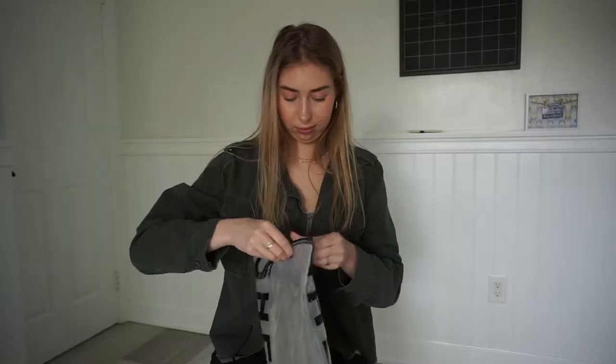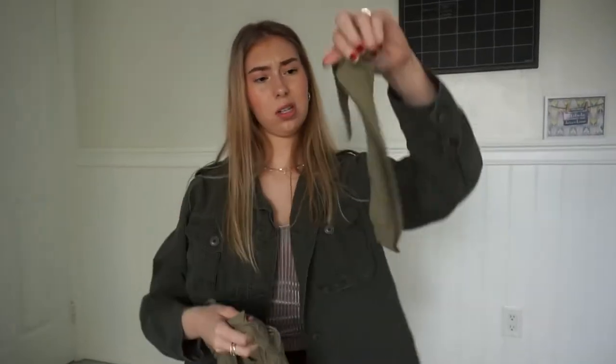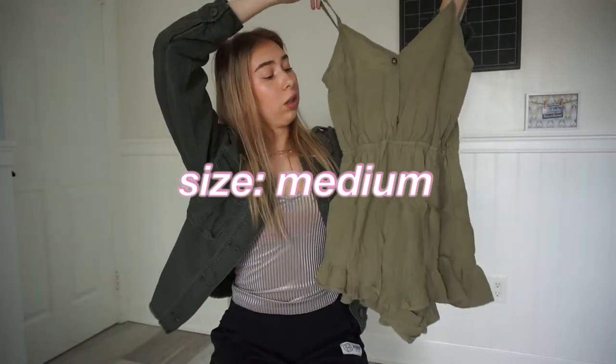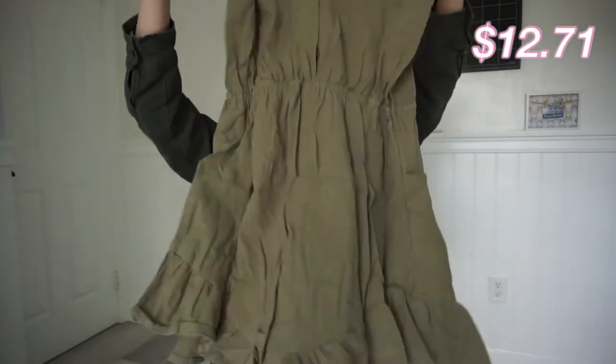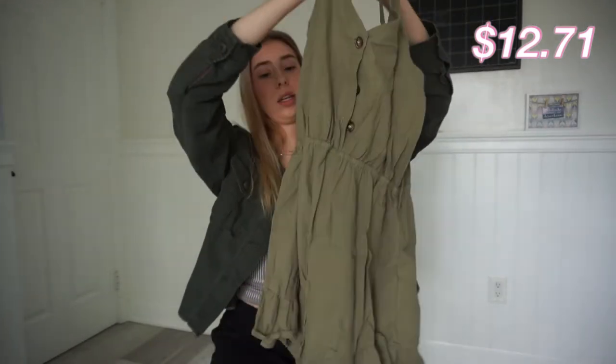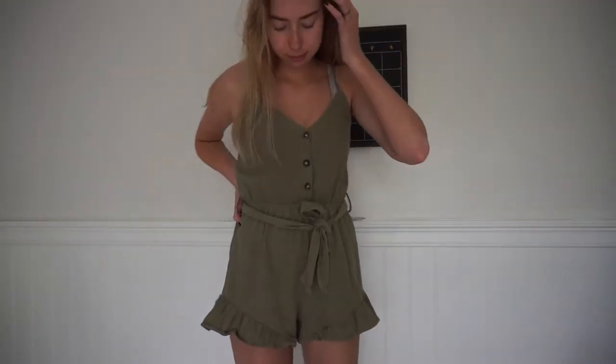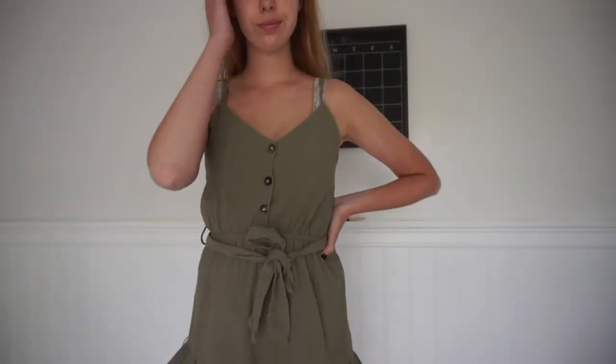This is kind of cute — it's just wrinkly right now. It's really cute. I wanted a romper for summer so I don't have to think — I can just put it on like a dress. It's army green and it has little buttons and little shorts. The only problem is some of the strings are a little loose.